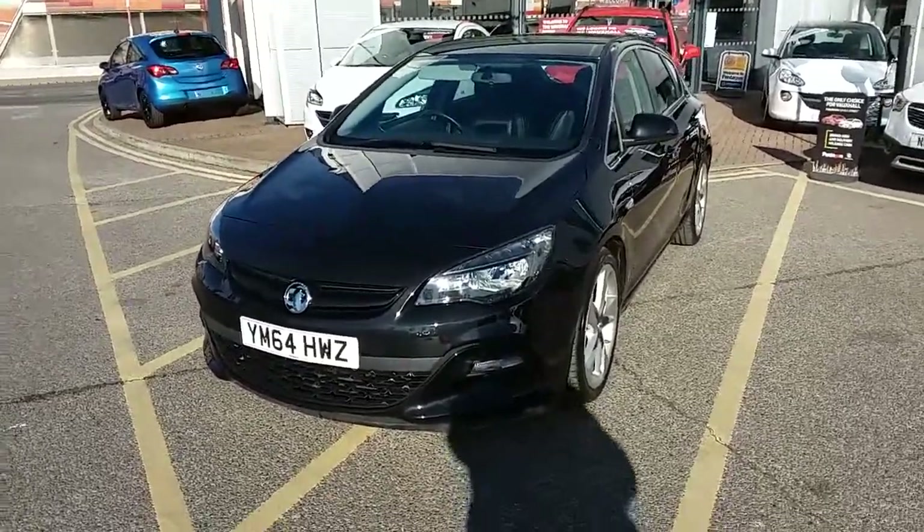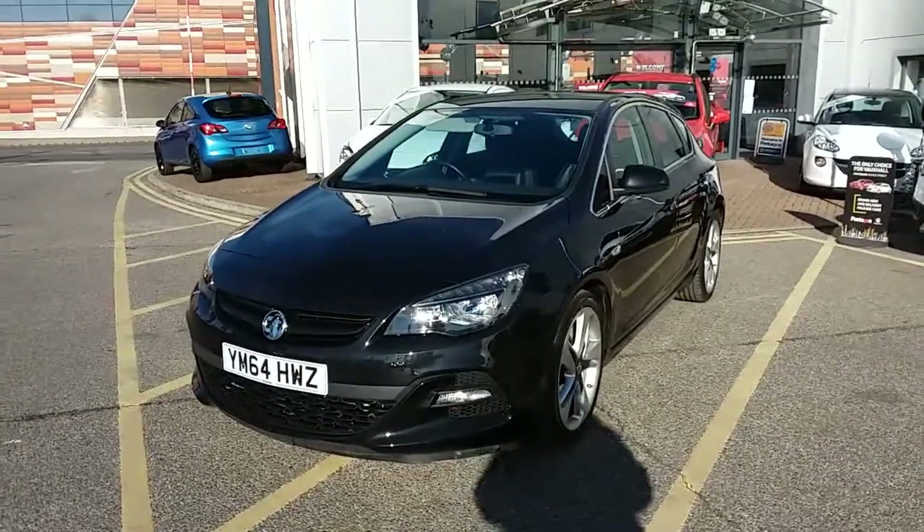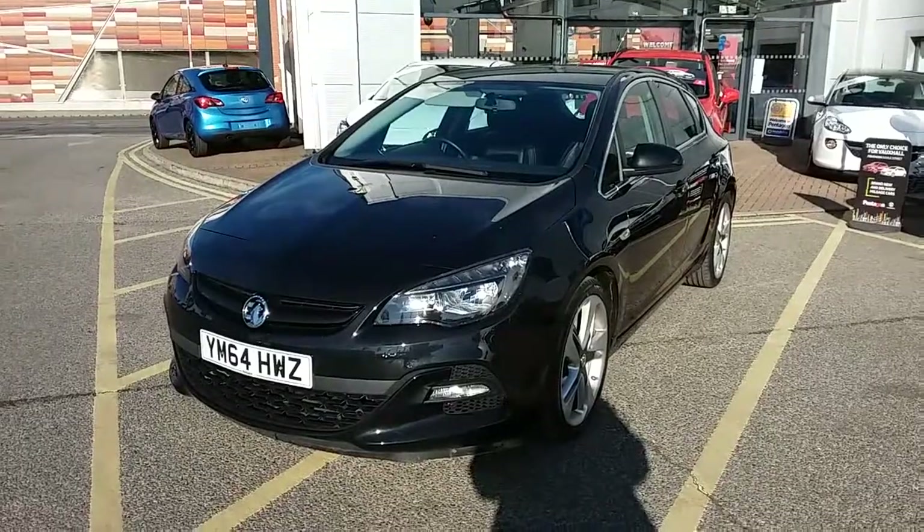This car has only had two previous owners, will come with a full service history, and comes with our Network Q warranty which is 12 months as standard. It also includes 12 months roadside assistance and full mileage and HPI checks, just for your peace of mind.